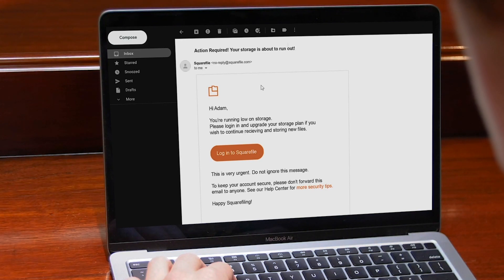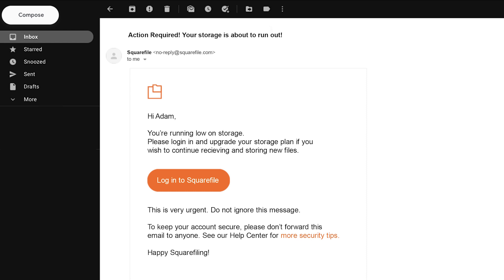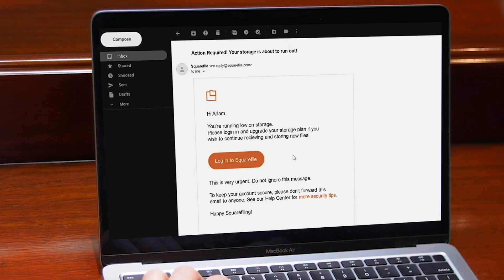Adam receives an urgent email from SquareFile that appears to be legitimate: "Action required — your storage is about to run out." Upon opening the email, Adam learns he must log in and upgrade his storage plan if he is to continue receiving and storing new files or manage his current files. With a sense of urgency, Adam clicks on the link.